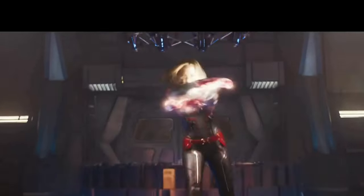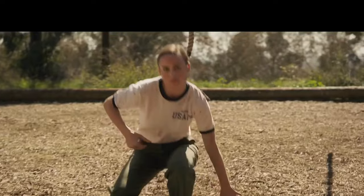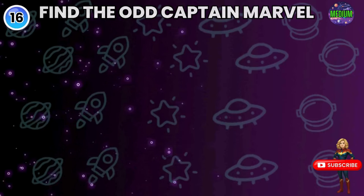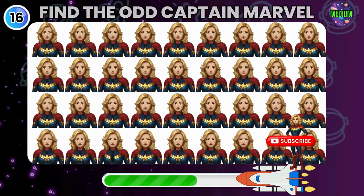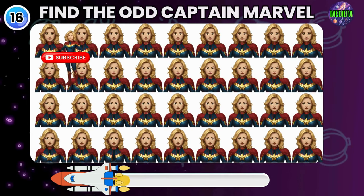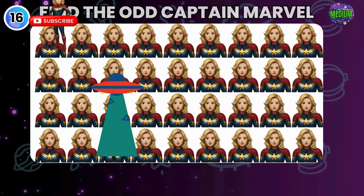This war is just the beginning. I'm not going to fight your war. I'm going to end it. Look closely and find the Odd Emoji. It's right there.